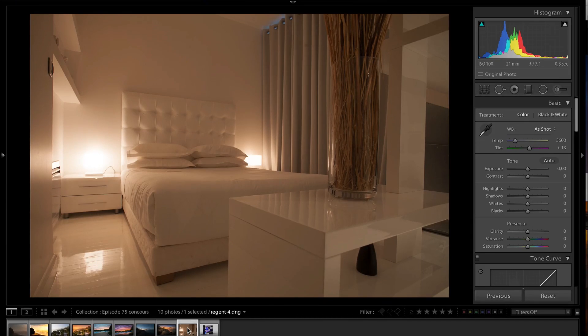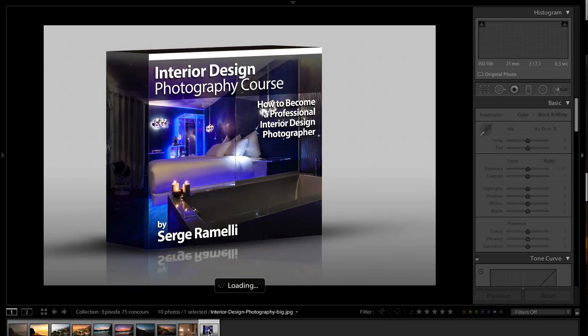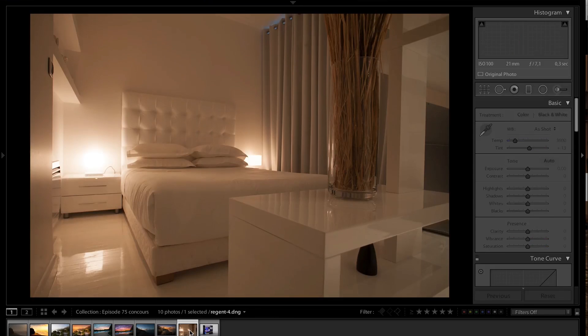The owner of the hotel sent me there and he already had many photographers come and shoot this room. And every time the room came out not so nice. It took me a long time to find a framing that could be interesting and I actually went down low. And if you follow my interior design course, you will see I talk a lot about how to find the right composition. I'm just going to give you a few tips now on this photo - the white balance is completely wrong.